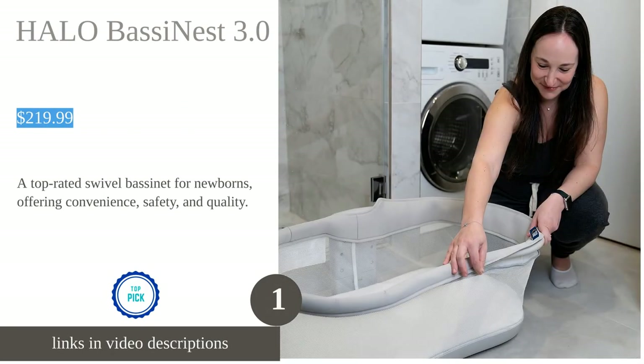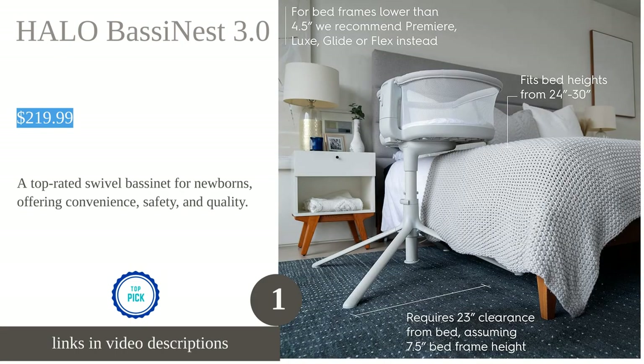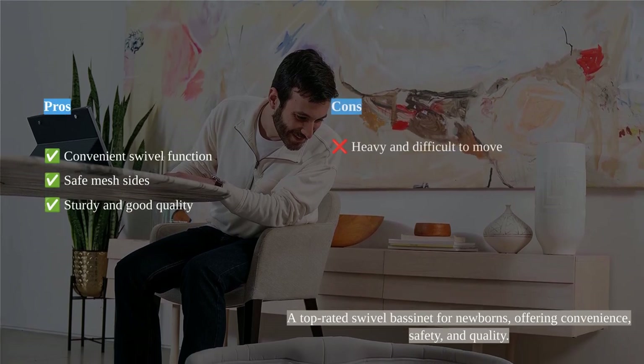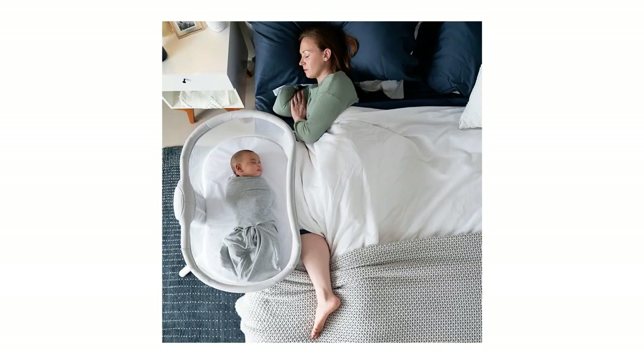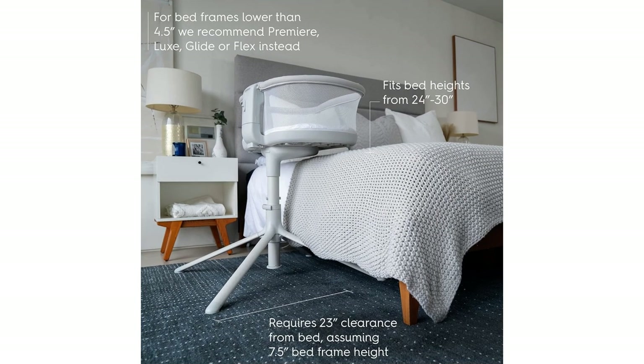The Halo Bassinest 3.0 is a top-rated bassinet that offers extra-close safe sleep, a convenient swivel function, and a two-in-one design that converts to a lightweight nest. Its mesh walls ensure peace of mind and additional safety for the baby, addressing a crucial concern for parents.